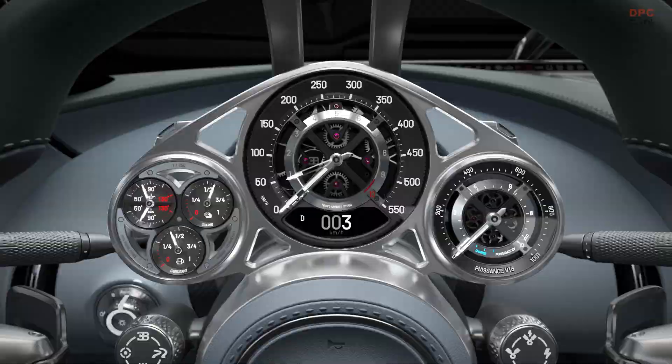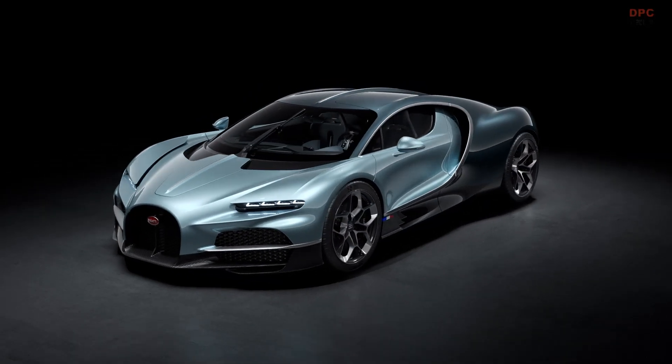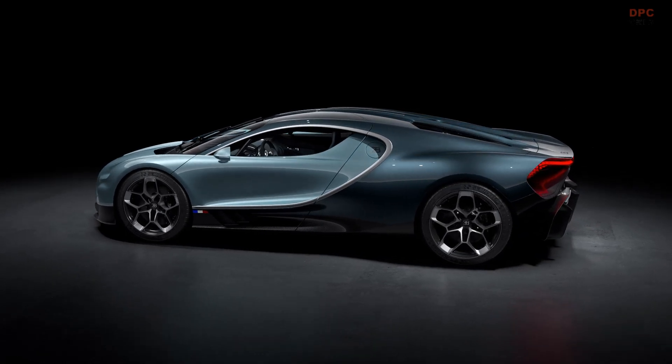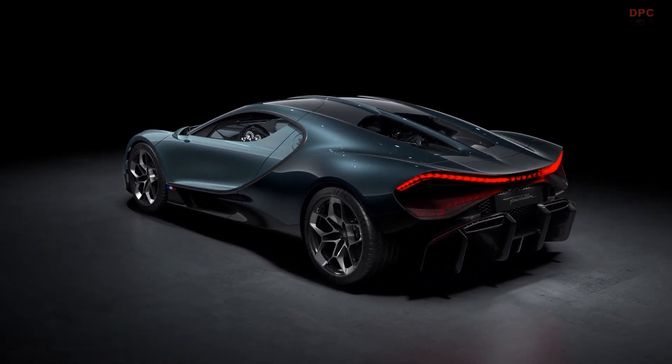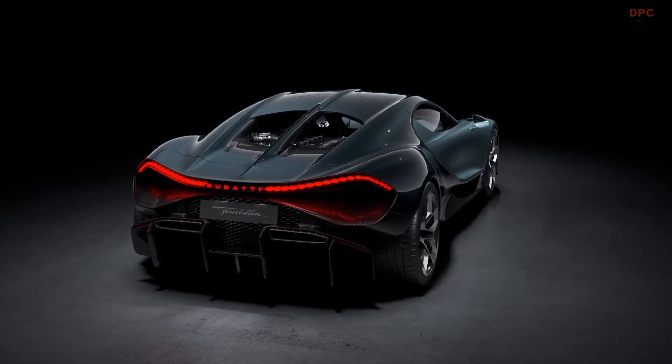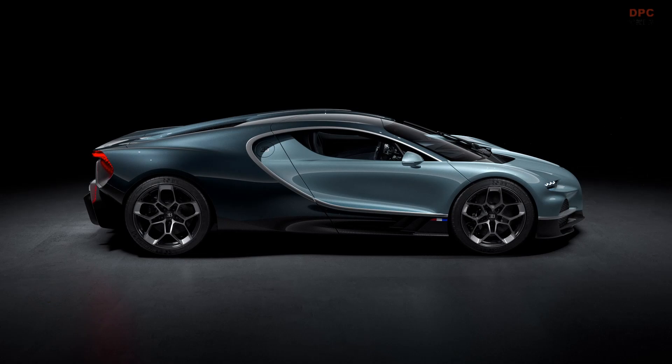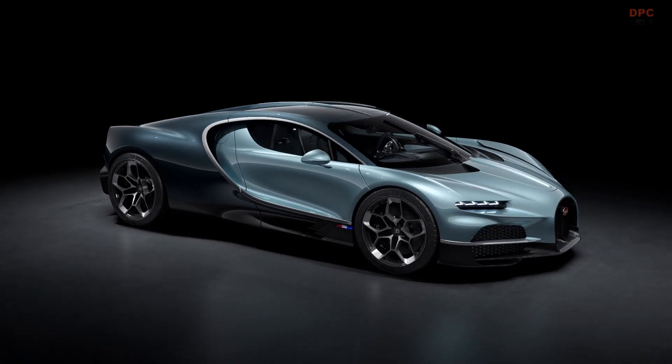Bugatti has unveiled its next generation hypercar, the Tourbillon, which is not another derivative of the Bugatti Chiron. While it may resemble the previous W16-powered model, the Tourbillon is an entirely new creation featuring a new monocoque, new suspension, and a hybrid V16 powertrain.